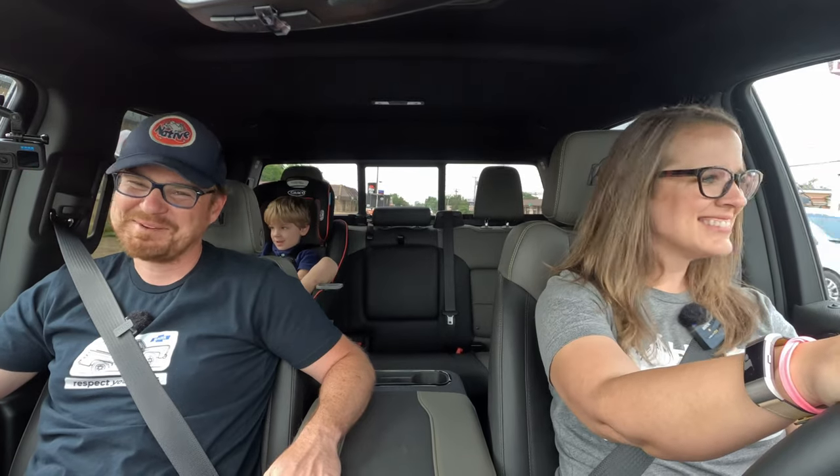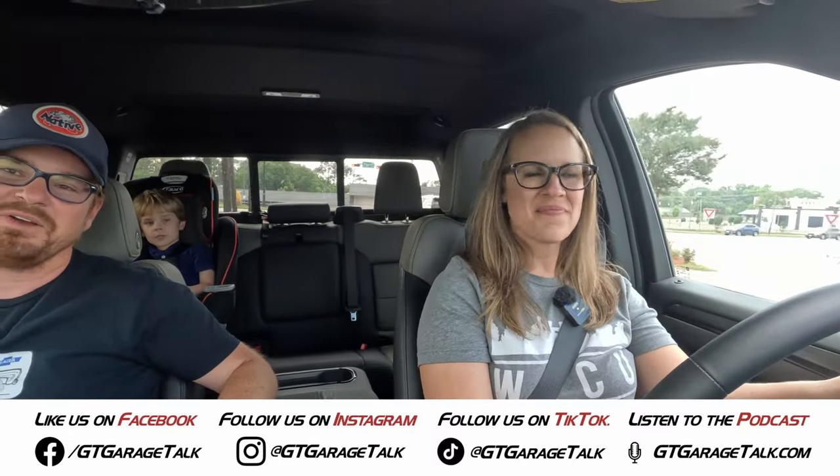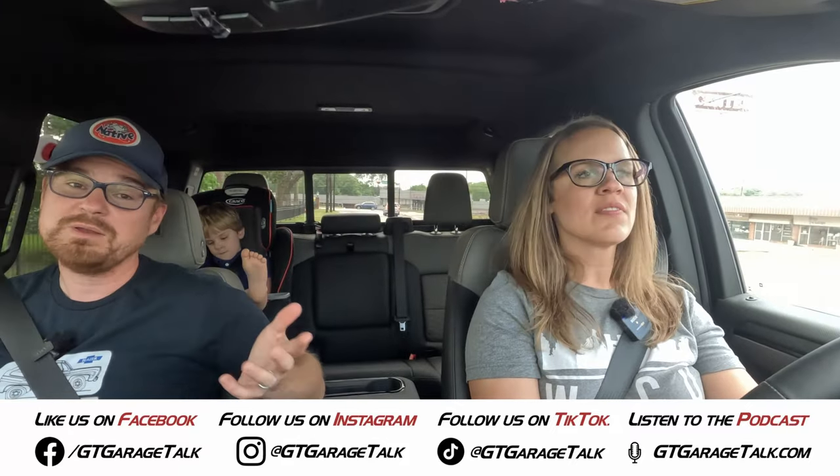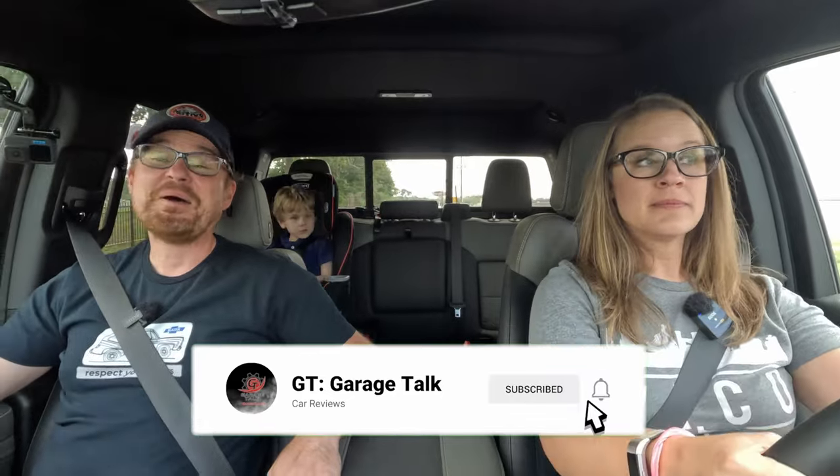You can have one in your driveway until Tuesday when they come and pick it up. If you want to know more from Holly, find her at Female Consumer on Facebook and Instagram. You can find all things GT Garage Talk on Facebook, Instagram, Twitter, TikTok, and YouTube at GT Garage Talk, or go to GTGarageTalk.com where you can read more about this and many other vehicles we've tested. As for us in the Silverado ZR2 Bison, I'm not ready for it to go. Until next time — bye!